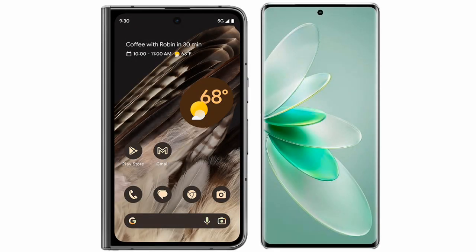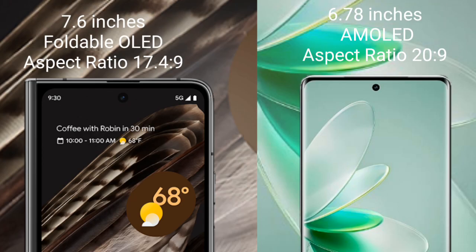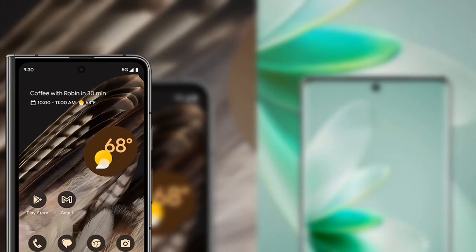I will compare the new Google Pixel Fold with the Vivo S16 Pro. The Google Pixel Fold comes with a 7.6-inch foldable AMOLED display and an aspect ratio of 17.4:9. The Vivo S16 Pro comes with a 6.78-inch AMOLED display and an aspect ratio of 20:9.